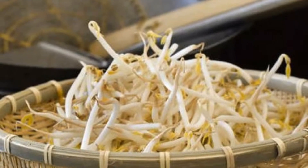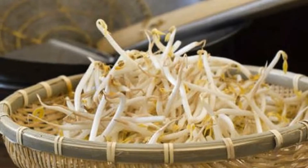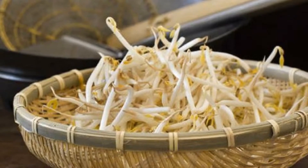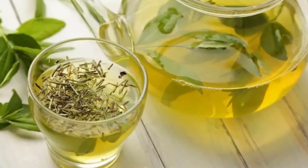6. Soy products. Postmenopausal women are at increased risk for osteoporosis, as the hormonal changes in the body make the bones thin. Consume food made from soy to improve bone health.